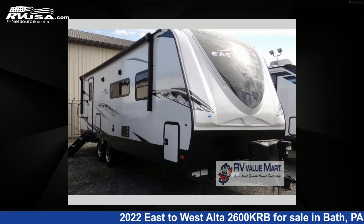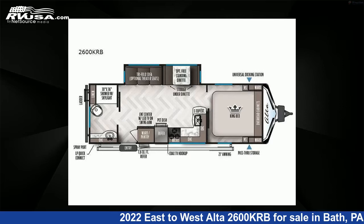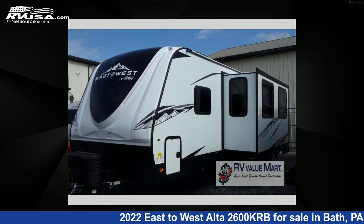This 2022 East to West Alta 2600KRB is a travel trailer RV. It is located in Bath, Pennsylvania 18014, and is offered for sale by RV Value Mart.